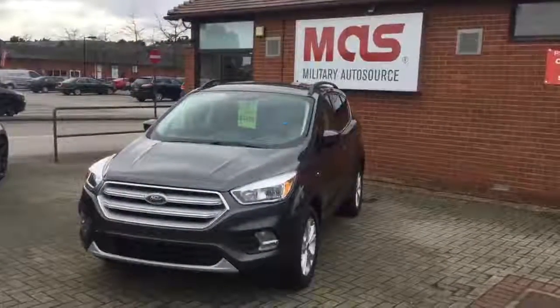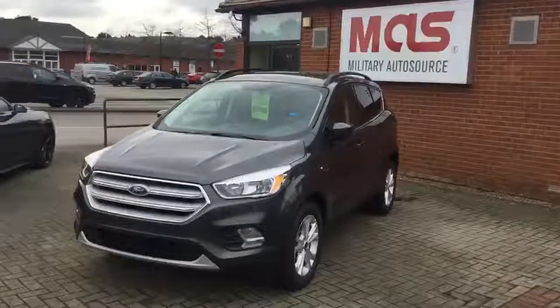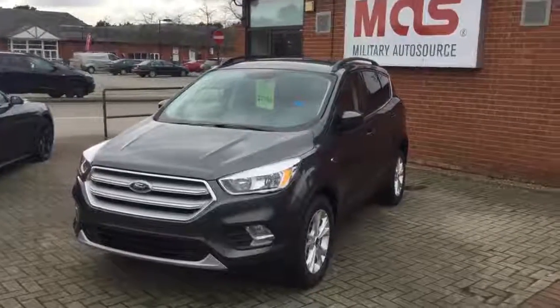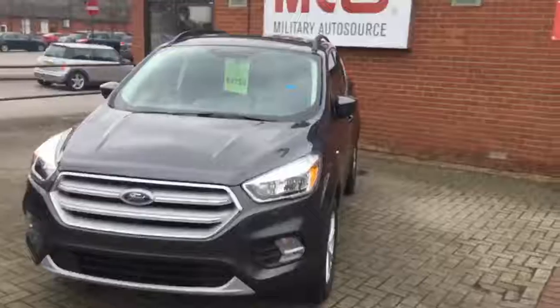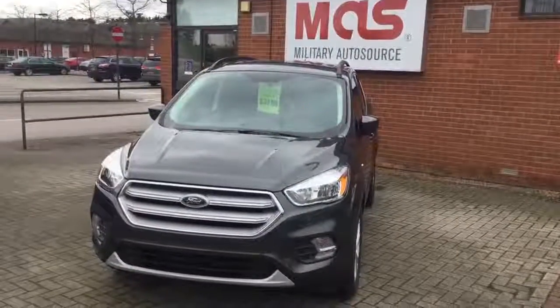This is the 2018 Ford Escape SE front wheel drive. Other trim levels and four wheel drive are available too. It has a 1.5 EcoBoost engine which produces 179 horsepower and 170 pounds of torque, paired with a 6-speed automatic transmission, which means it can deliver up to 30 miles per gallon.